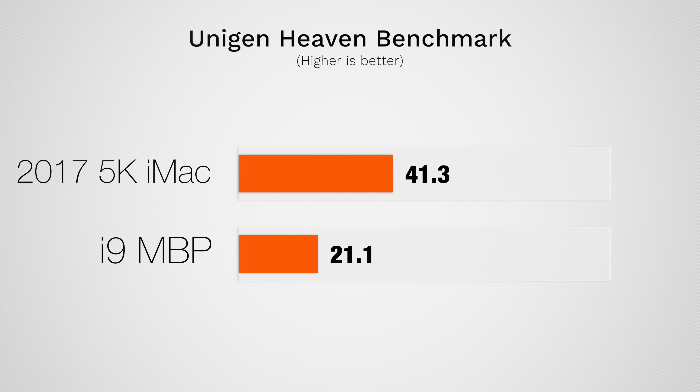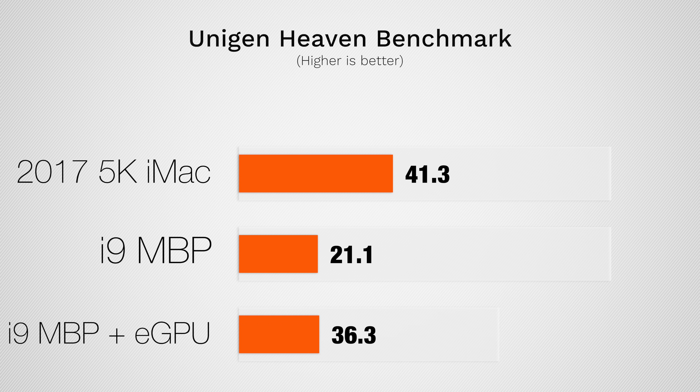Moving onto video gaming performance, we tested Unigine's Heaven Benchmark, and the 5K iMac completely destroyed the MacBook Pro. We then added the eGPU, and it was still running worse than the 5K iMac.